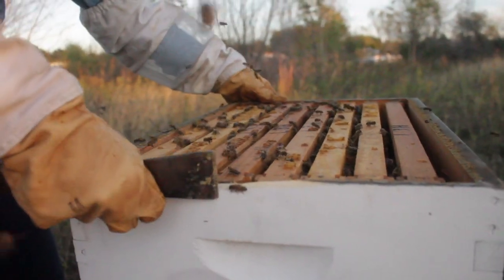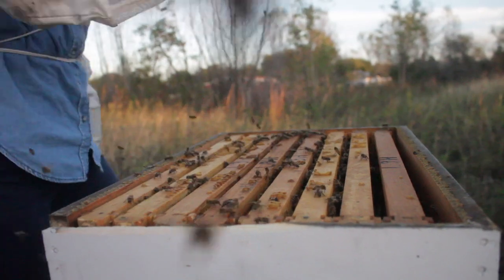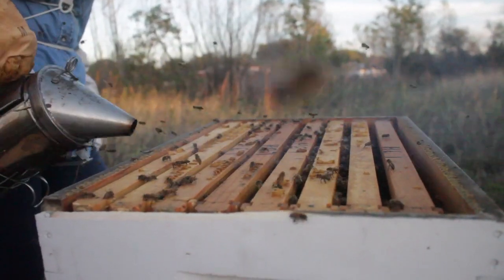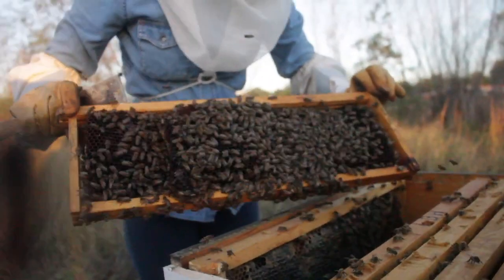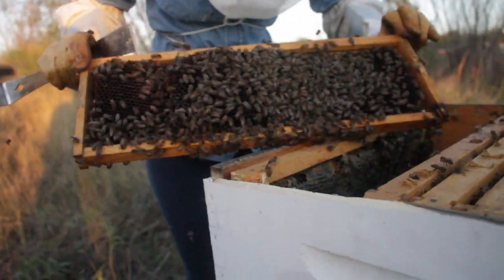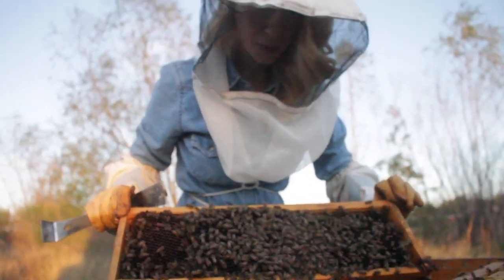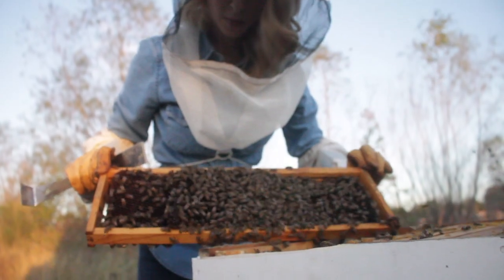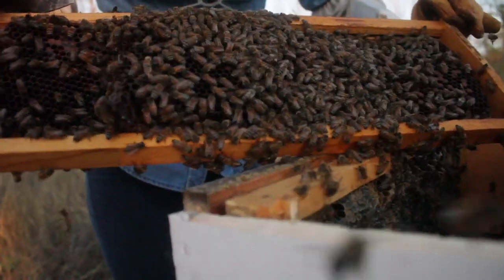Another interesting fact about honeybees is that almost every single bee we encounter in the natural world is female. Female worker bees have the capacity to produce both honey and comb. According to Golden Blossom Honey, in order to produce one pound of honey, two million flowers must be visited. A healthy hive can produce 60 to 100 pounds of honey per year, while a single worker bee only makes about one twelfth of a teaspoon of honey in its entire lifetime.